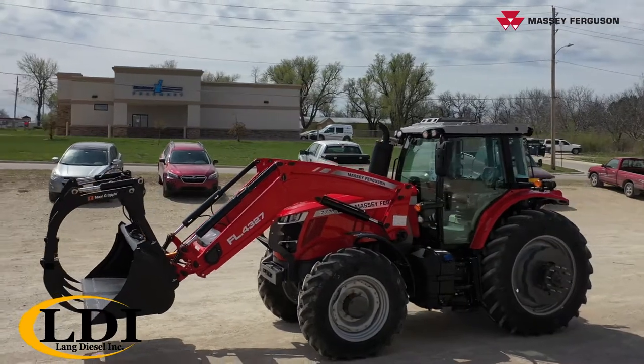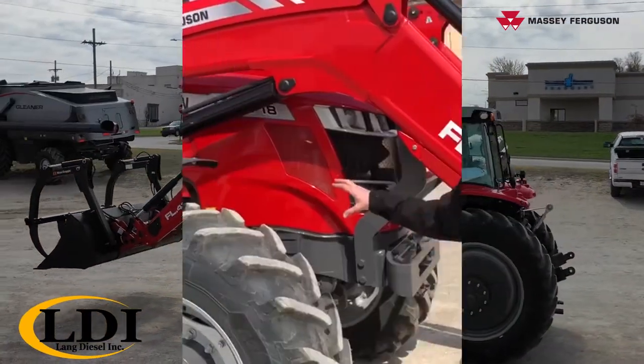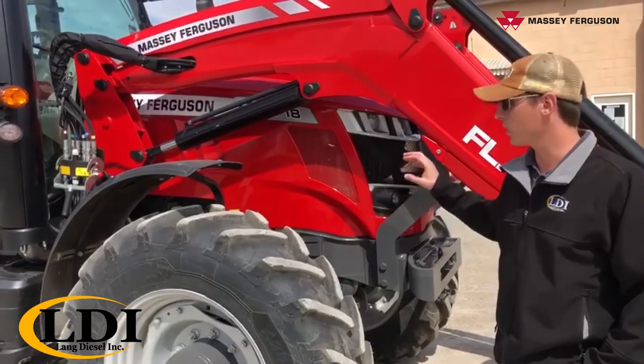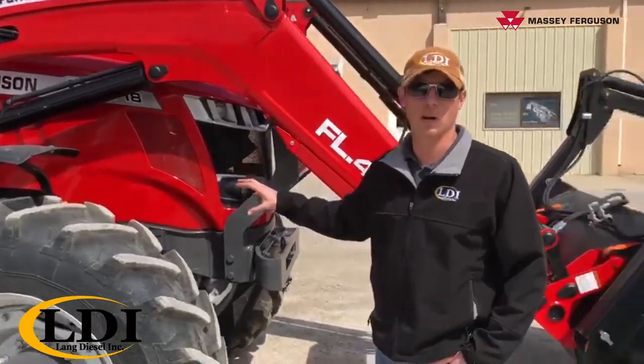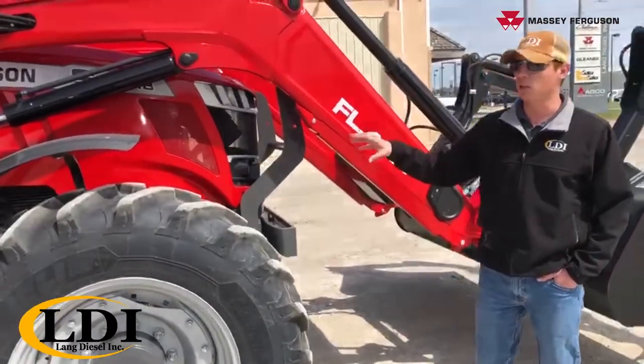It is AGCO powered engine with our Dyna VT CVT transmission from Fendt, which is a very reliable transmission with excellent fuel economy and power to the ground with this unit.